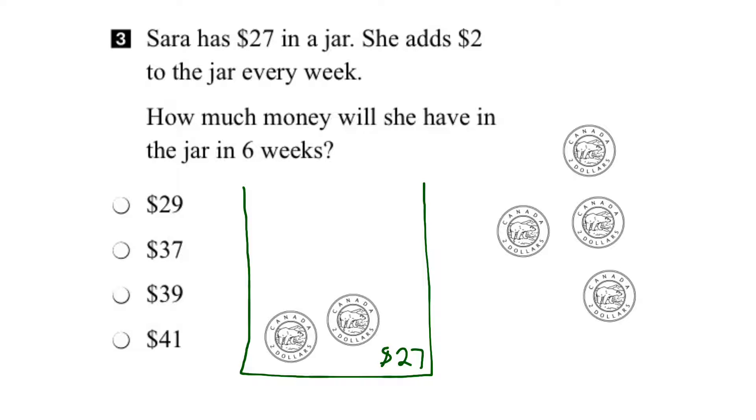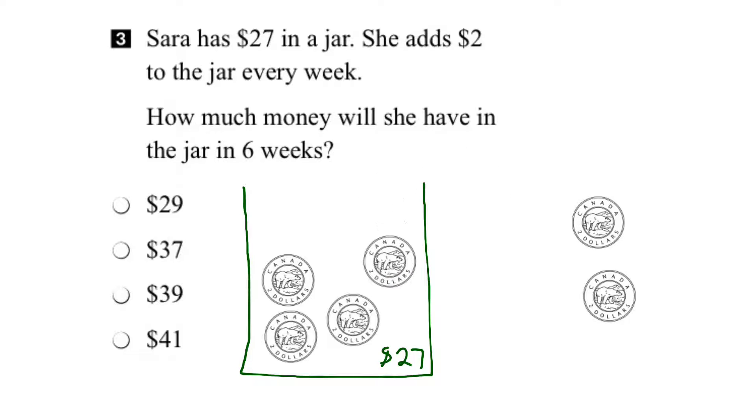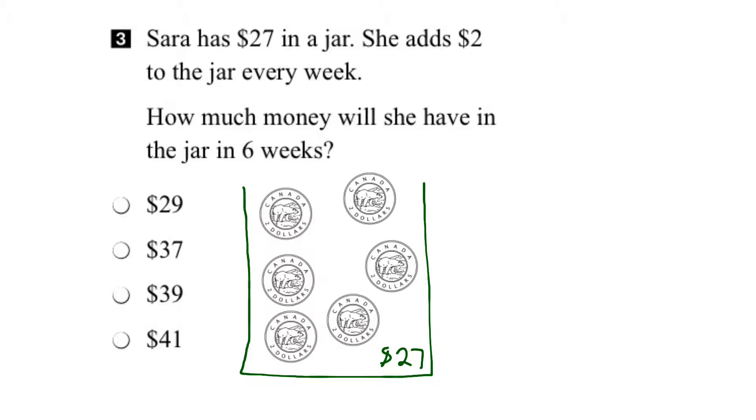This toonie represents the amount for week three, this one for week four, this one for week five, and finally week six. We know that each toonie is worth two dollars — so there's two dollars there, two dollars there, two dollars there, and so on.